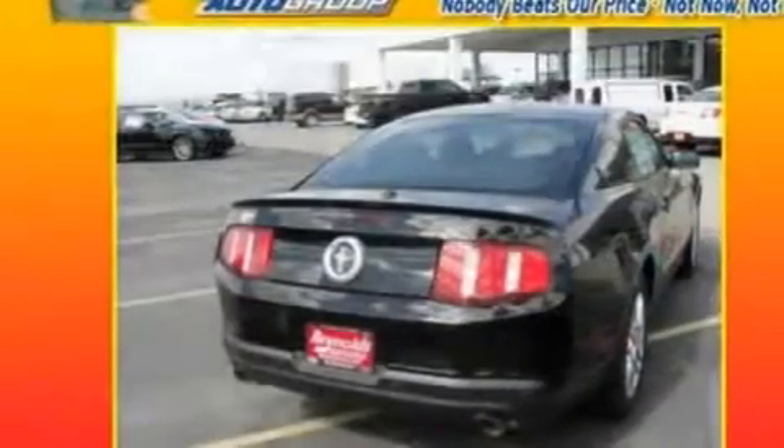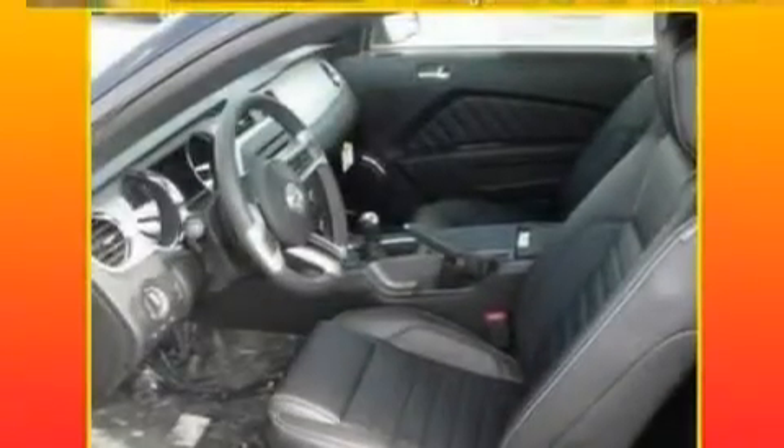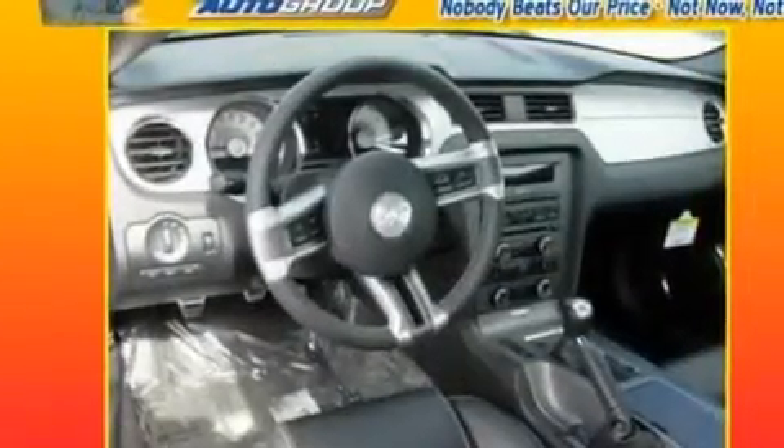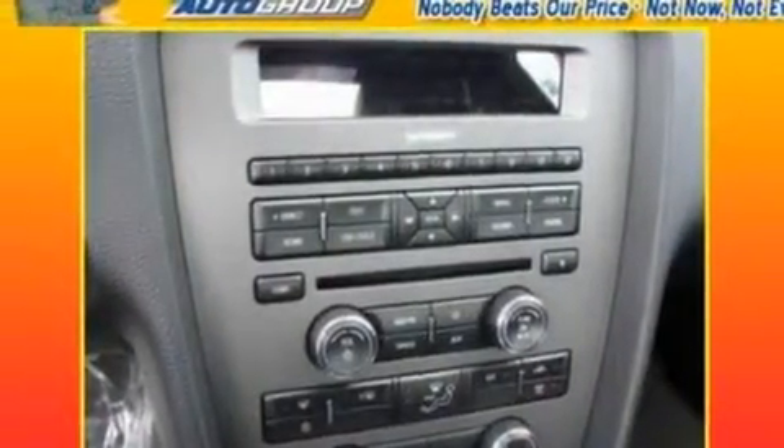Its top features include full-power accessories, external temperature display, a CD player, a leather interior, a multi-link rear suspension, 17-inch wheels, an engine immobilizer theft deterrent system, a low-tire pressure indicator, 12-volt power outlets, and cruise control.